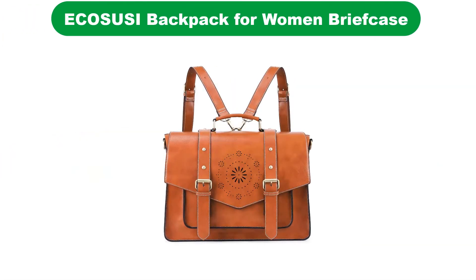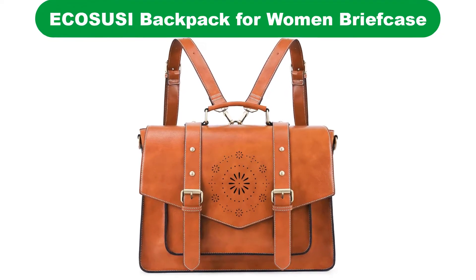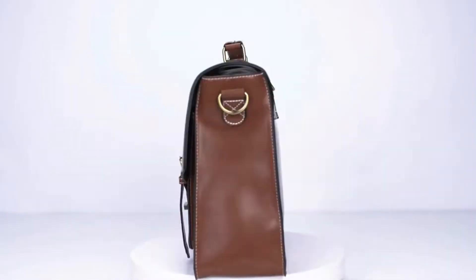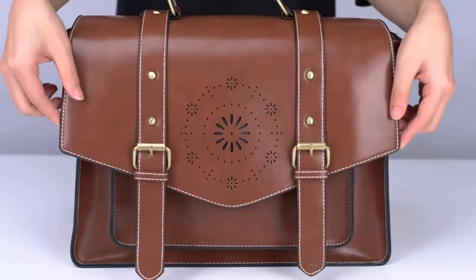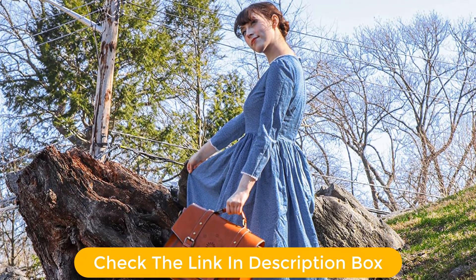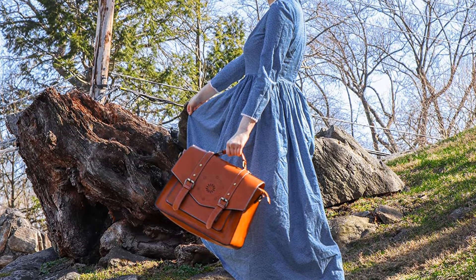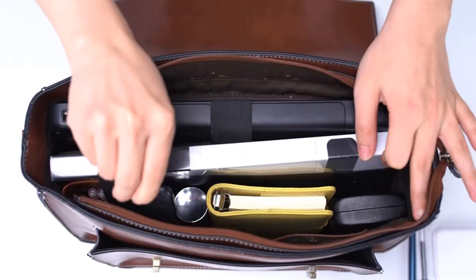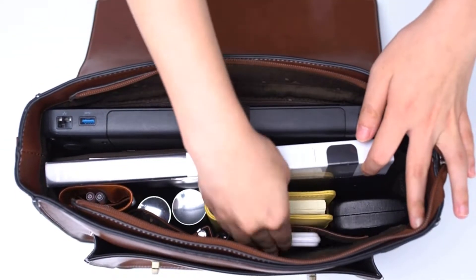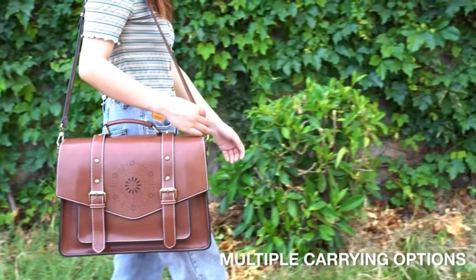Number 3. Our third best pick is the briefcase messenger laptop bag. This laptop bag from Ecosussy fits up to a 15.6-inch device in a padded laptop sleeve. The roomy structured interior also has multiple zippered and open pockets to keep everything organized. Many reviewers rave that this bag exceeded all expectations, with gorgeous faux leather that stays in great shape with constant use. Key highlights include floral front detailing, a padded laptop sleeve, and excellent internal organization.